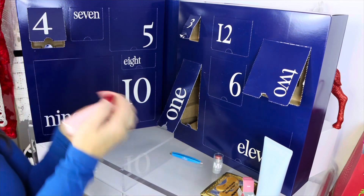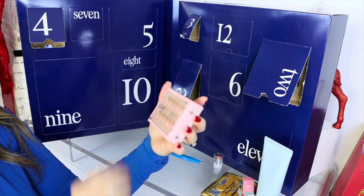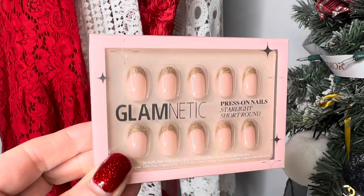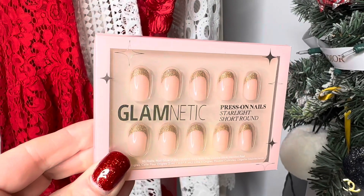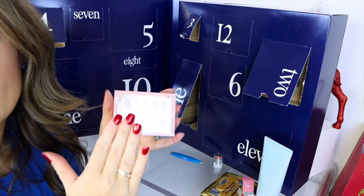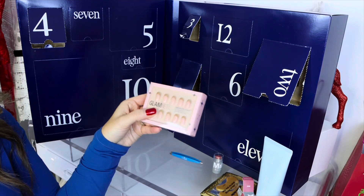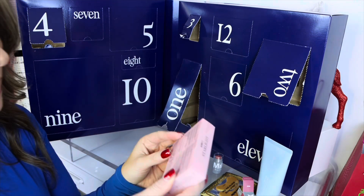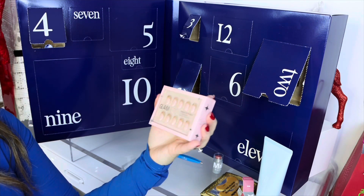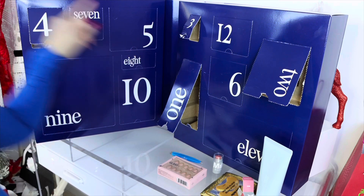Number four is Glamnetic press-on nails in 'Starlight Short Round.' They're pink with gold at the top. I actually just have my natural nails and I get gel, so I don't know if I'll use these, but I can definitely gift them to someone who wants to try press-ons. Very cool — that was number four.